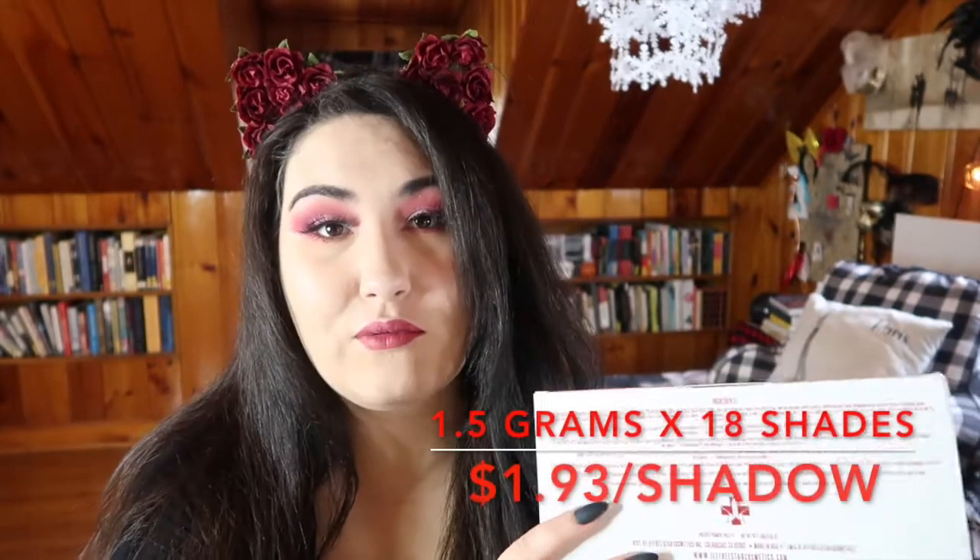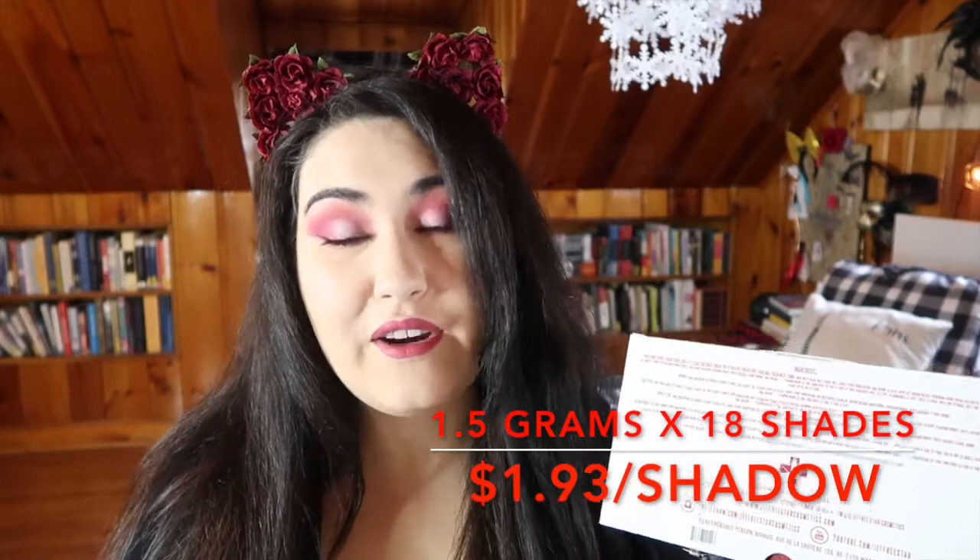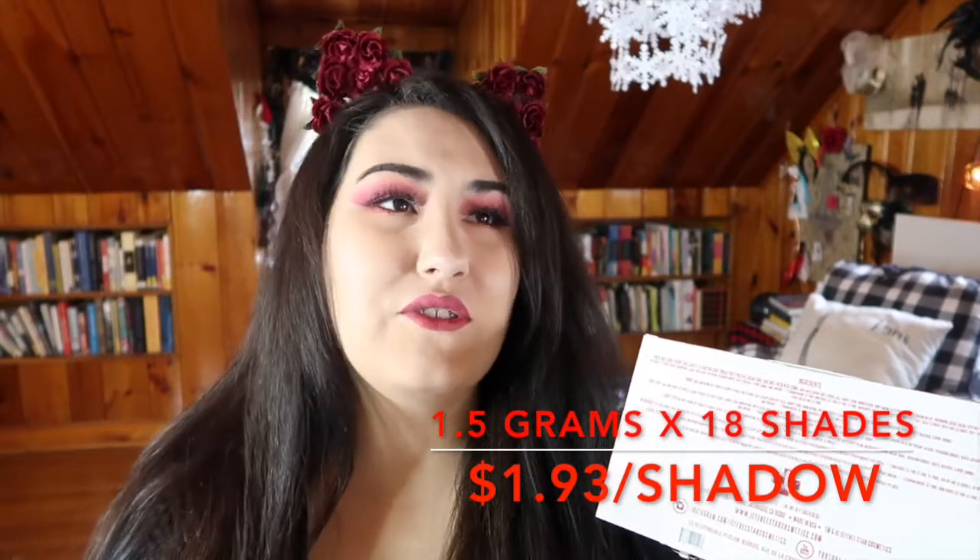It's a lot of product that you're getting — there are 18 of them. I really think that per gram, this is priced very reasonably, especially considering what you're seeing for $52 at Sephora.